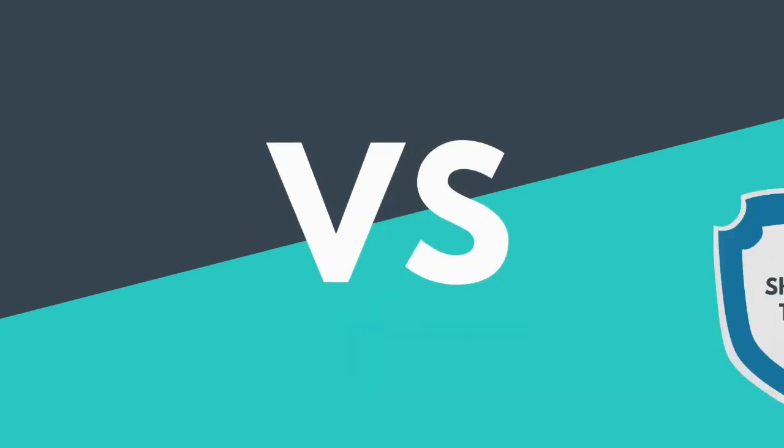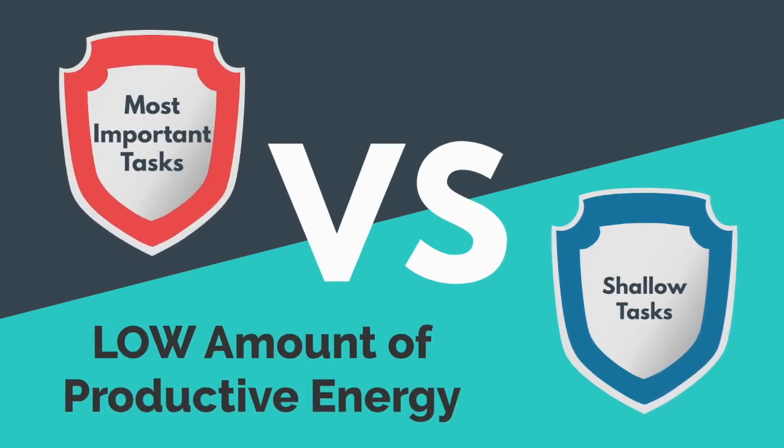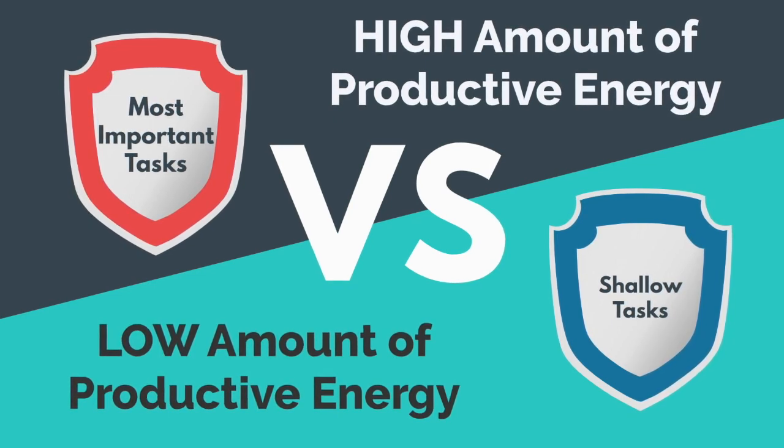In order to understand the concept of habit and task batching, you must first realize that certain tasks require more productive energy than others. Shallow tasks are tasks that require low amounts of productive energy and are extremely easy to perform, compared to most important tasks that require you to be at your peak level of productive energy and usually require a significant amount of time to perform. If you can batch your shallow tasks, this would create time in the day to complete your most important tasks. So, how do you batch your shallow tasks? First, define essential versus non-essential shallow tasks.